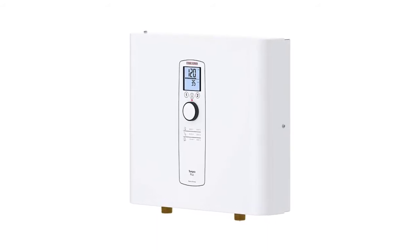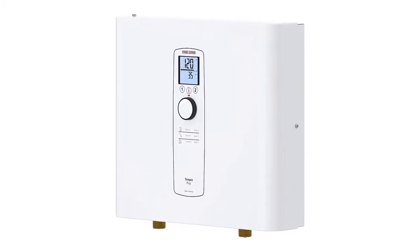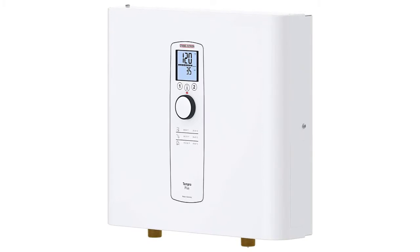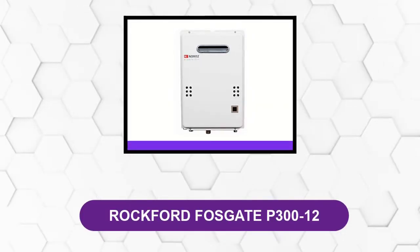The Stiebel Tempra 24+ comes in six different sizes, so no matter what your household requirements are, you will find a perfect fit. At number 3: the Noritz NR50 ODNG.